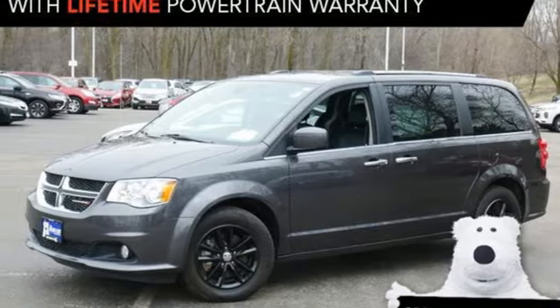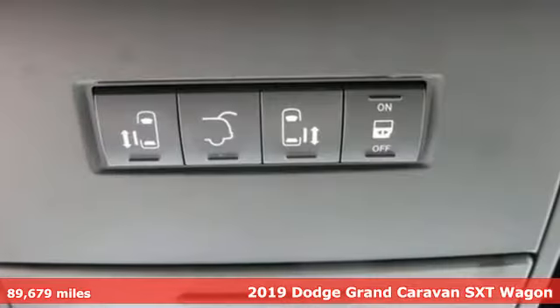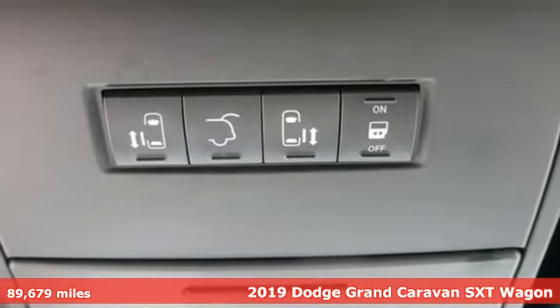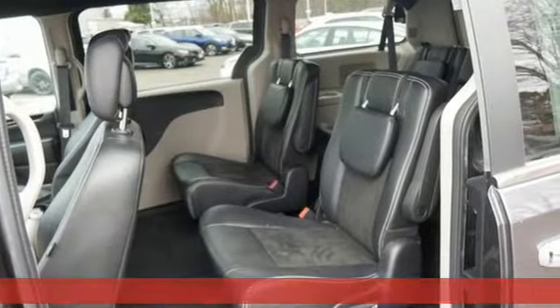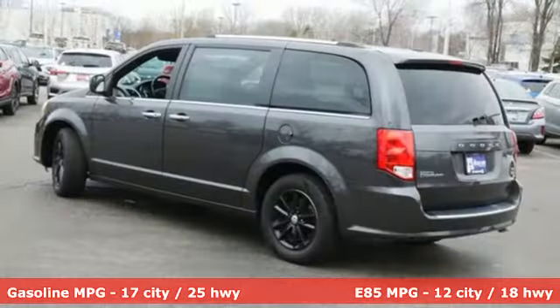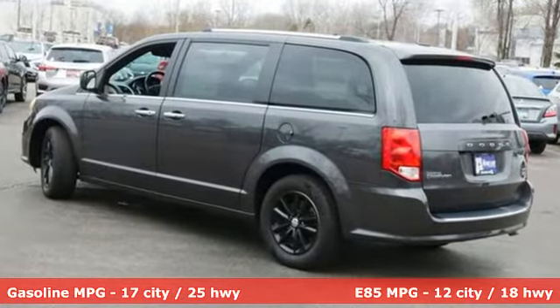It's a certified 2019 Dodge Grand Caravan. Safety, versatility, comfort, convenience. It isn't just kid-friendly, it's also parent perfect. It boasts an impressive list of features like these.